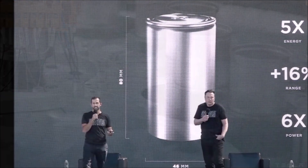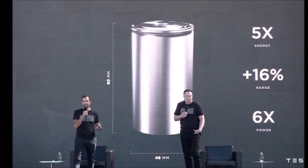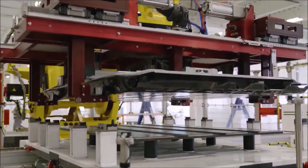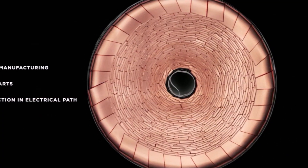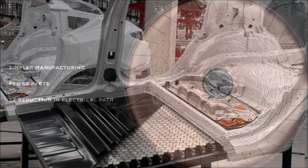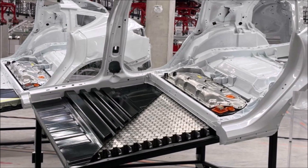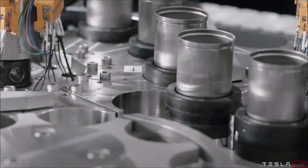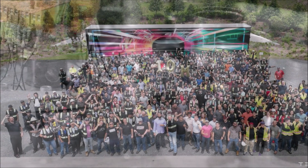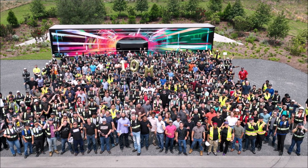After aiming to begin production of 4680 cells in Q3 2022, Tesla has evidently ramped manufacturing considerably, announcing 10 million cells built at Gigafactory Texas. The 10 million cells produced are enough to build roughly 12,000 Model Y vehicles — not 10 million vehicles, since many cells are needed per vehicle.